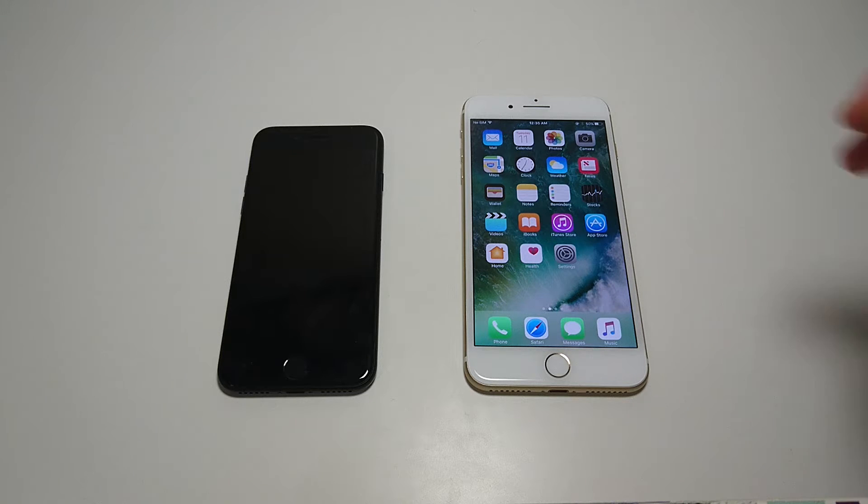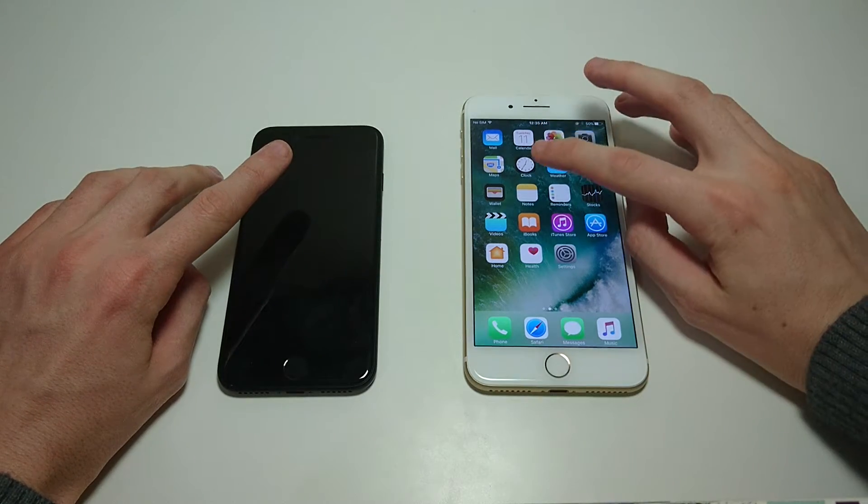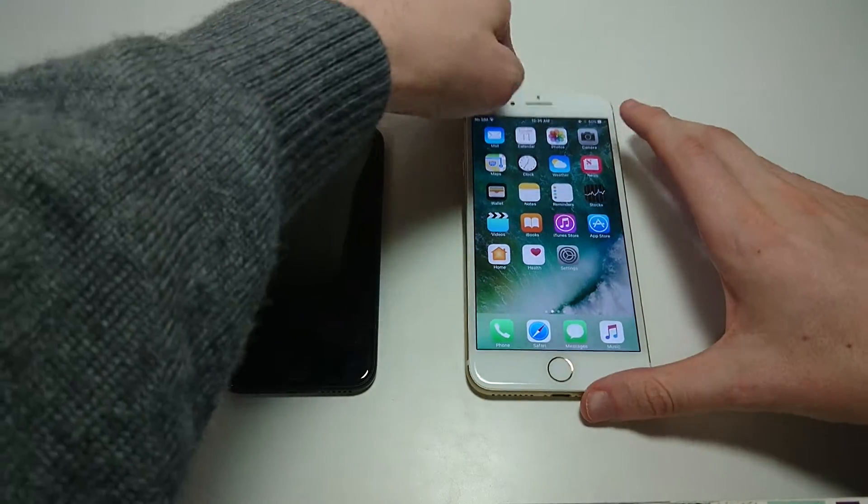Hey everyone, this is going to be a quick guide on how to close out of one or multiple apps at the same time on the iPhone 7 or the iPhone 7 Plus. It's pretty simple.